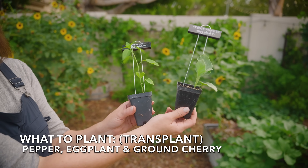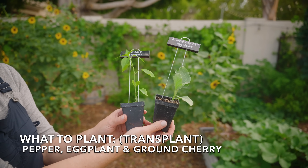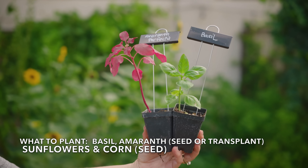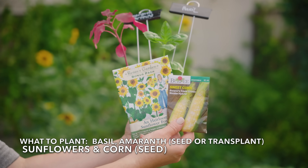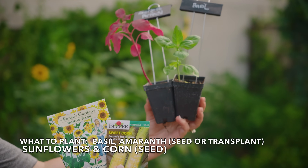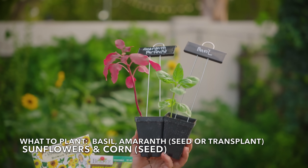It's time to plant peppers, eggplants, and ground cherries. All of these plants grow best from transplant. It's also time to plant basil, amaranth, sunflowers, and corn — all of these grow well from seed. If you want a head start, plant your amaranth and basil from transplant.